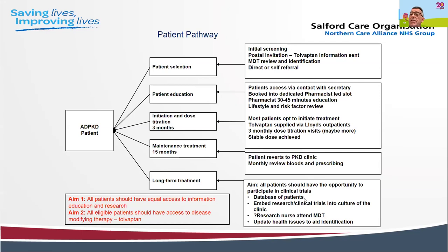We have put nearly 90 patients onto treatment at Salford, giving us significant experience, though there are other units that have put more people onto treatment.